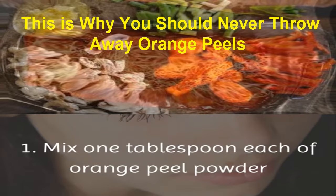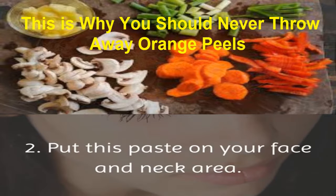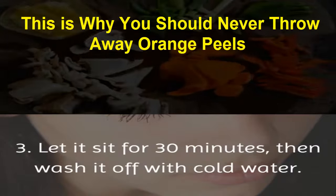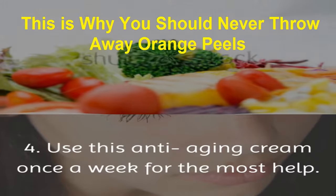Mix one tablespoon each of orange peel powder and oatmeal powder with enough honey to make a paste. Put this paste on your face and neck area. Let it sit for 30 minutes, then wash it off with cold water. Use this anti-aging cream once a week for the most benefit.